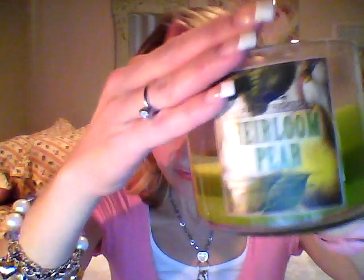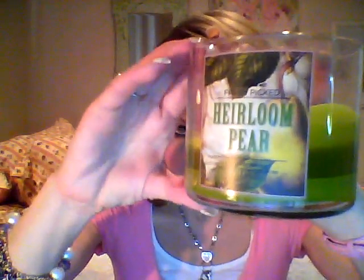Here is the Heirloom Pear. I just blew it out and I am not kidding — I've gone through about eight of these this week. I've been home a lot because my car has been in the shop. This candle burns 25 to 45 hours because of the three wicks.